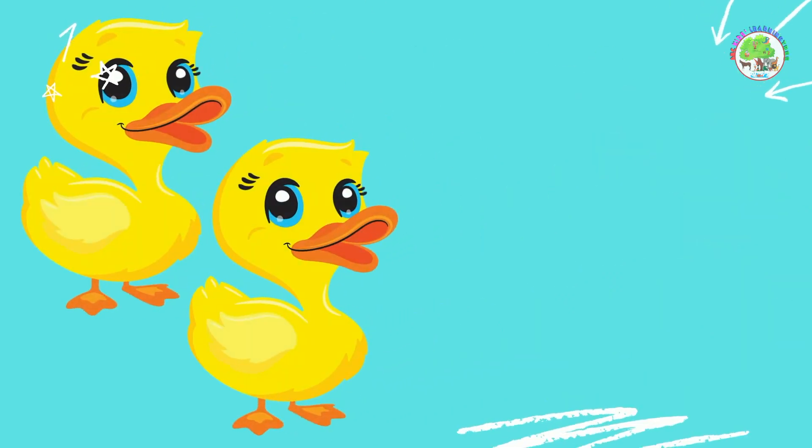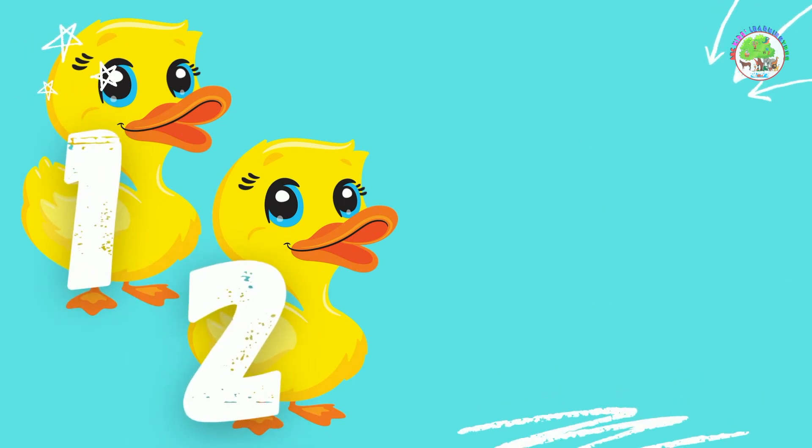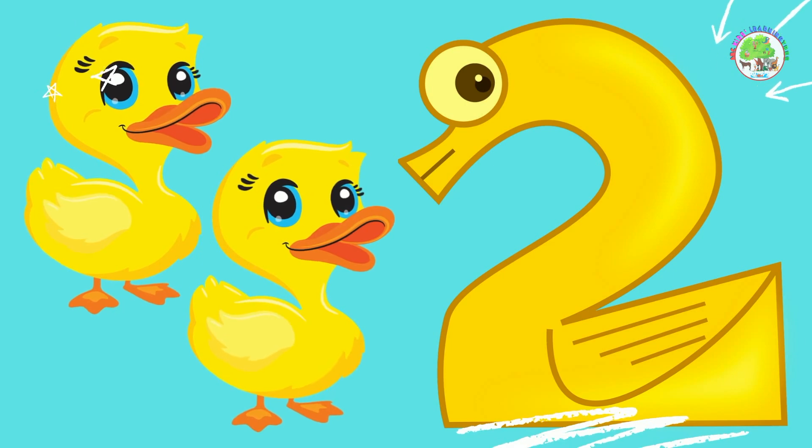Ducks. Let's count them together. 1, 2. 2 ducks. Good job!